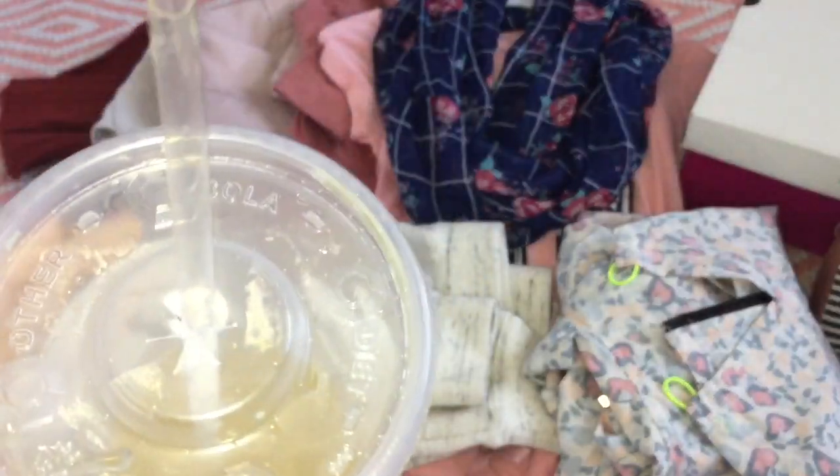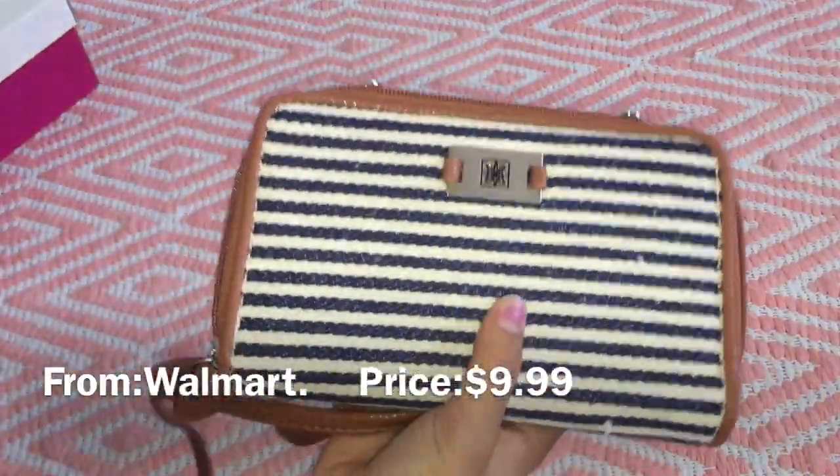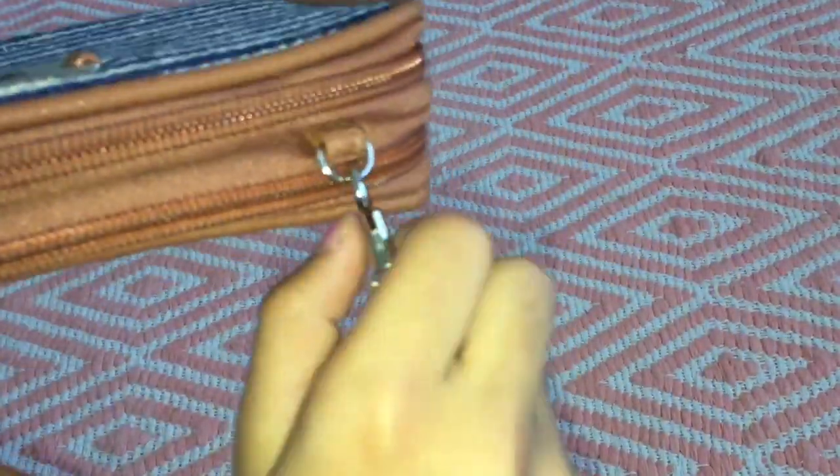Joining with us is my mango brisk tea — whatever it is called. Let's get started. So the first thing I'm going to be showing you guys is this really cute bag. It's like a handbag, actually.